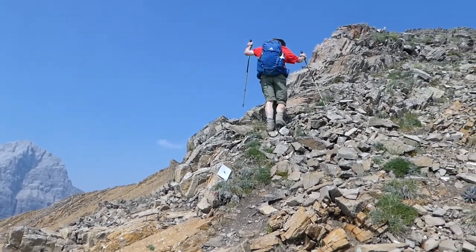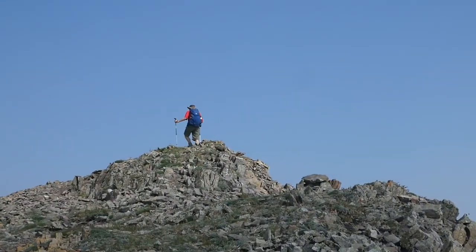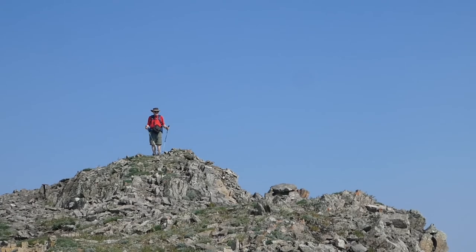Just a little more uphill and we'll soon be on the summit. After 8 kilometers of distance and 1,400 meters of elevation gain, here's my hard-earned victory wave.